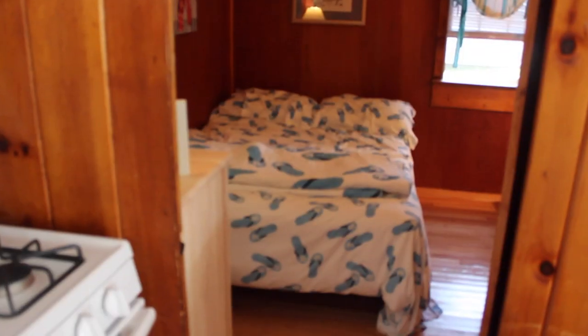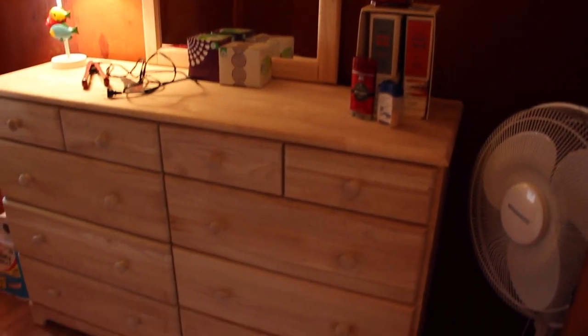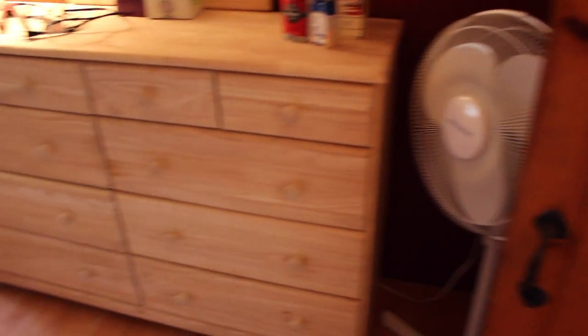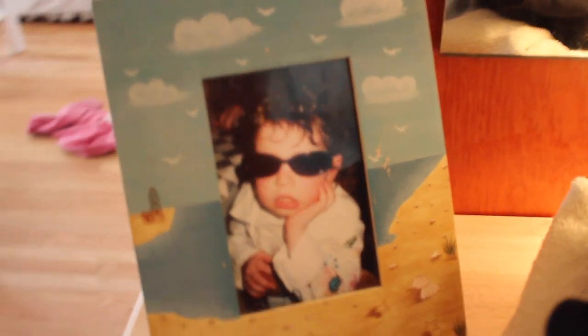Back to the back bedrooms — this is our little guest room for when I have friends come down. It's just more space. That dresser was also made by Amish people — I think that's the coolest thing ever. I like the little curtains in here too, with the shells on them. And this picture — oh my gosh — that's me as a child. It's stunning.